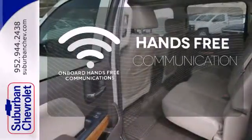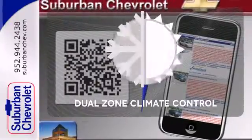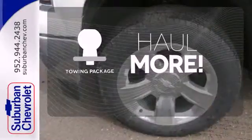Activate your drive with your voice, thanks to the onboard hands-free communication. Dual zone climate control lets you and your passenger each pick a personal temperature — whether for work or play.